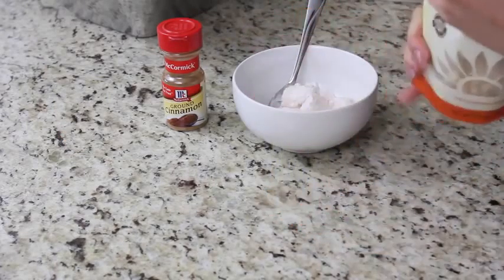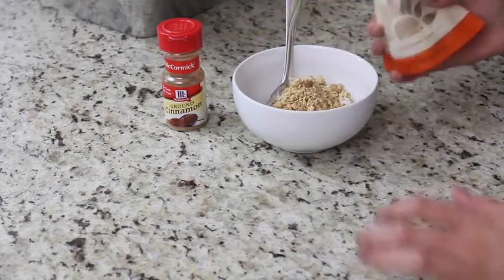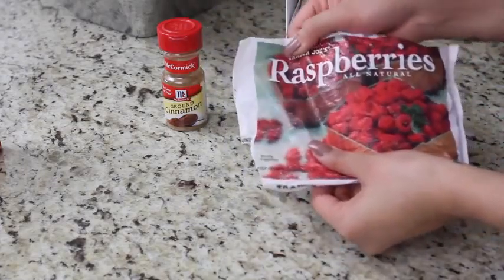So I'm going to load this up with my favorite granola from Nature Box, and of course you know me, I love my cinnamon. I'm going to sprinkle some of this over the top as well with some frozen berries.